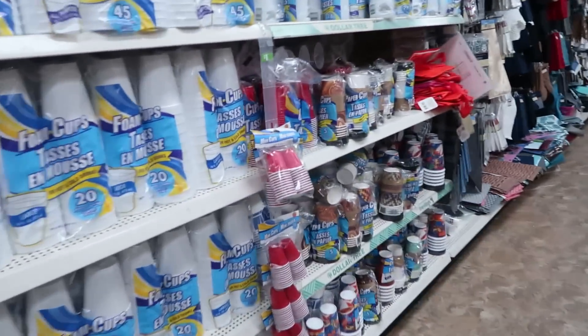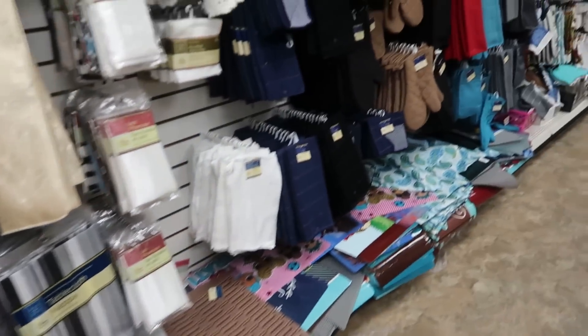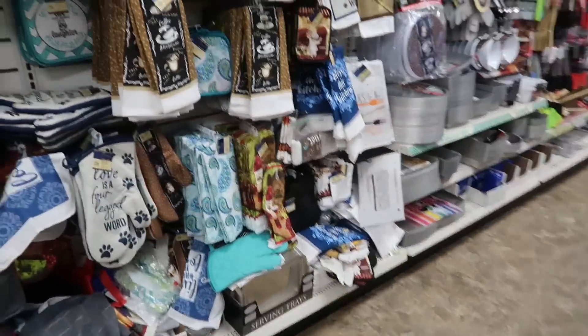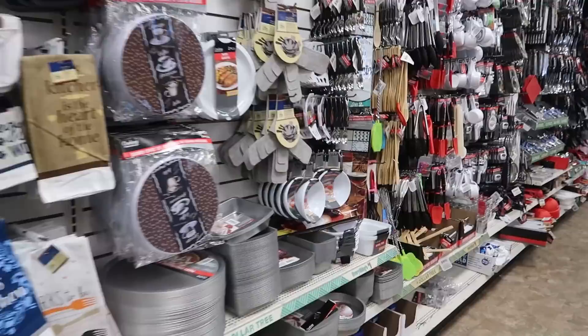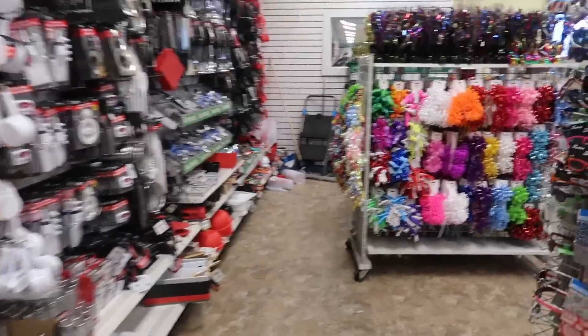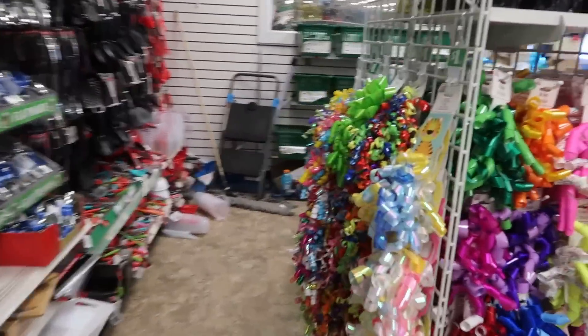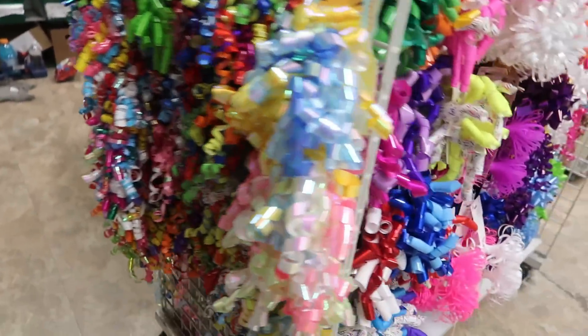Okay you guys, I am back here on this last row. I'm going to get my butt out of this store - it is raining outside, so I got to get home. But thank you for coming with me and I'll talk to you all real soon in another video. Bye. Ooh, look at all those pretty bows up here - they got them up in the front. Really pretty.